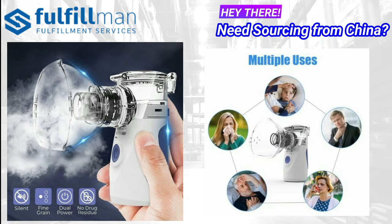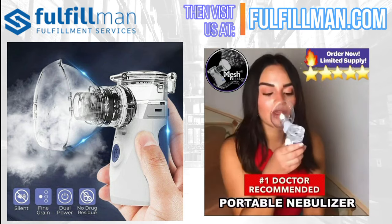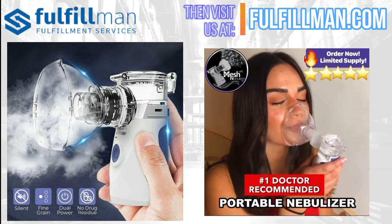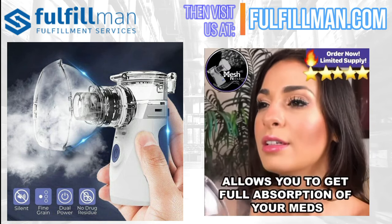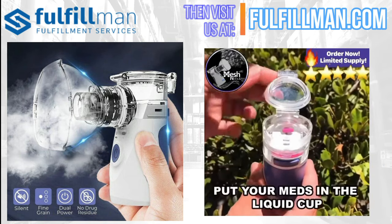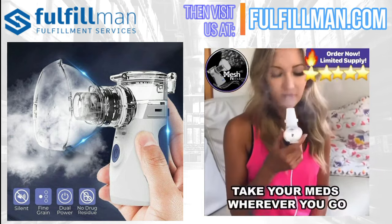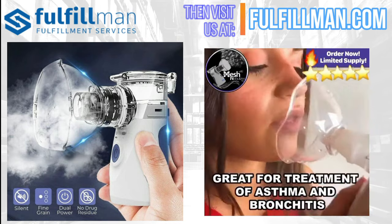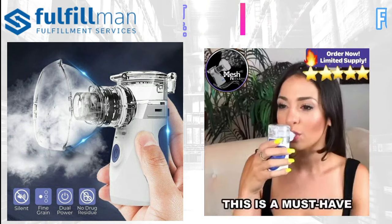Portable nebulizers are compact devices that are designed for medication delivery directly into the lungs. Patients with an active lifestyle mostly prefer these devices. Since tabletop nebulizers do not provide the advantage of medication delivery on the go, portable nebulizers offer this advantage. It's lightweight and portable, and can be put in a purse to take anywhere.